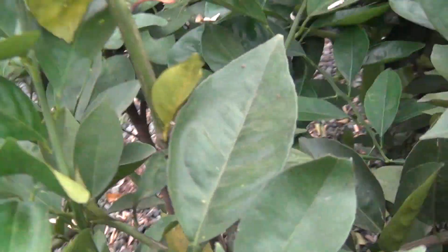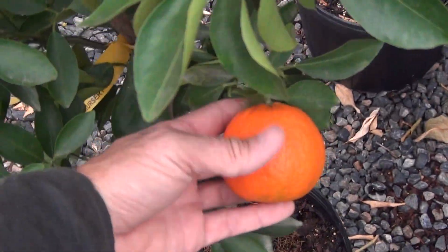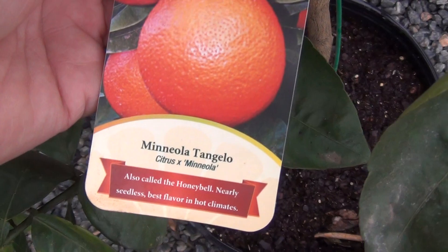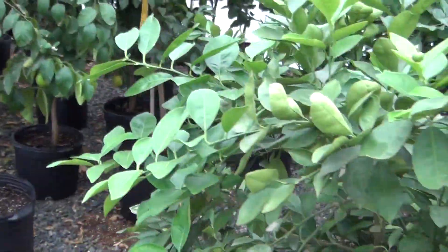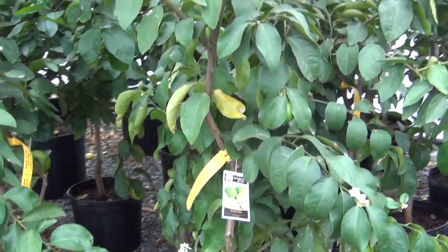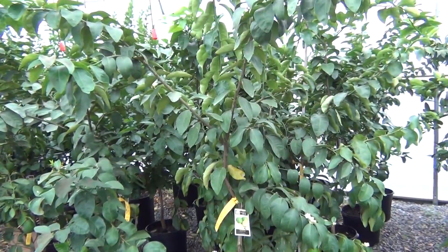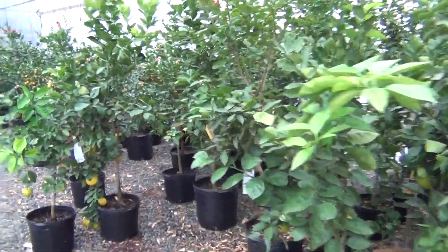This is the Valencia Orange. That's a Tangerine — pretty. Another Minneola Tangelo. Persian Limes. Hamlin Sweet Orange.